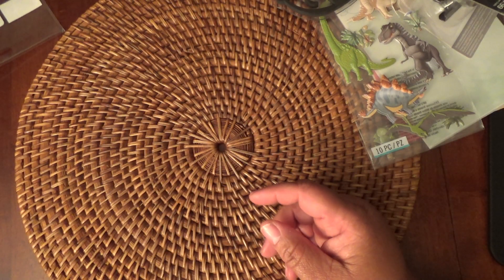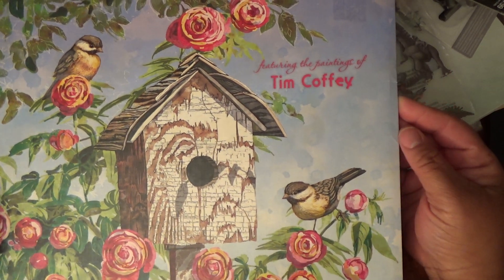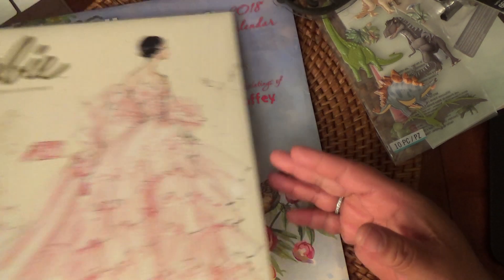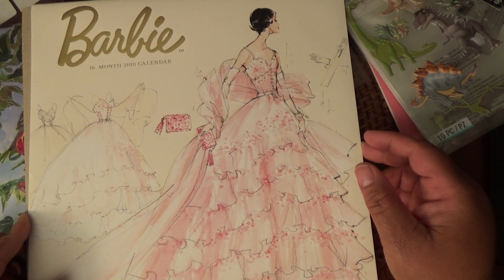And then I bought a birdhouse calendar — I think this was like $1.50. I may have already shown this, I'm not sure, so forgive me if I have. And then I got this Barbie calendar for my room, because I'm such a Barbie — yeah, right. But this is so cute, it's so old school.